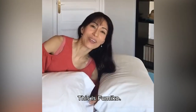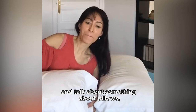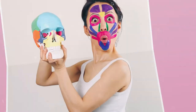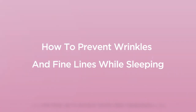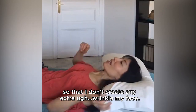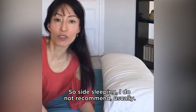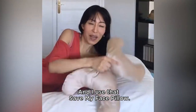Hi, how are you? This is Sumiko. I just want to make a short video and talk about something about pillows and the position of your sleep. I usually sleep on my back like this so that I don't create any extra wrinkles on my face. Side sleeping I do not recommend usually, and I use the Save My Face pillow.